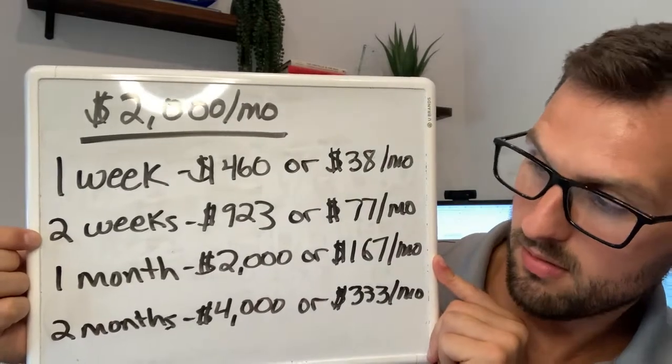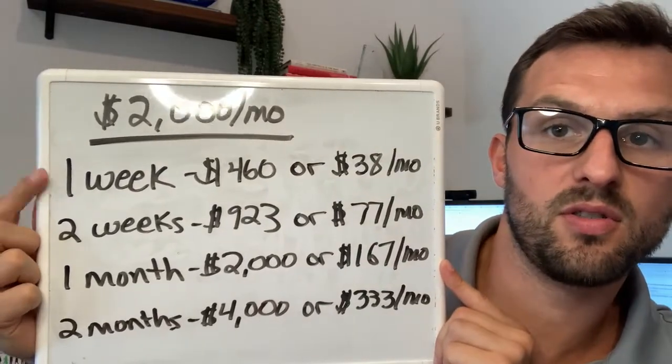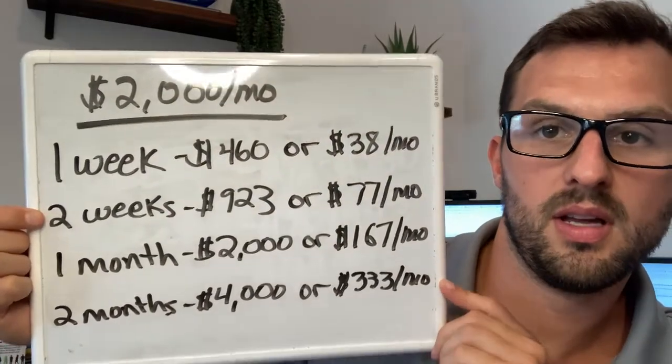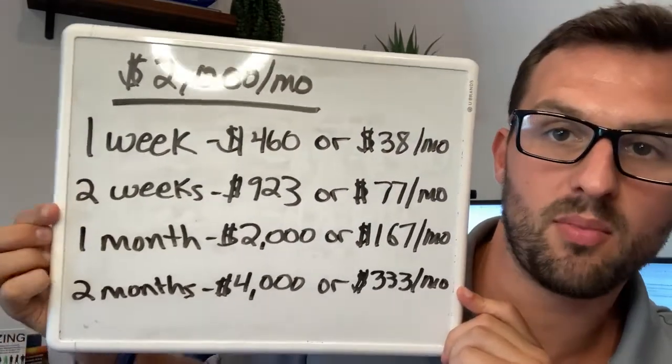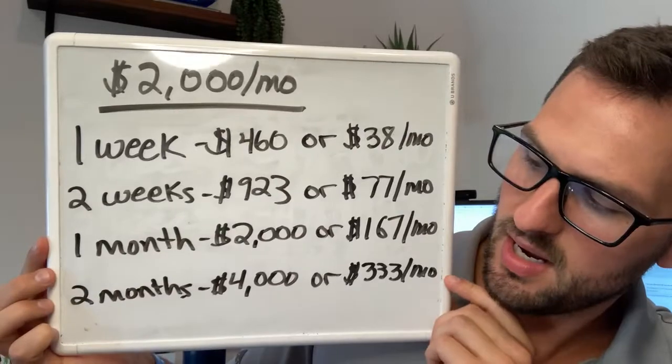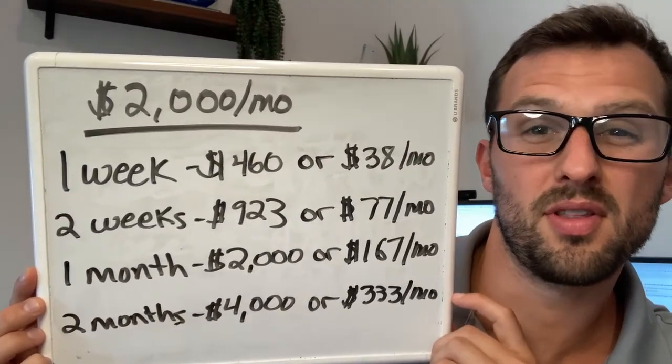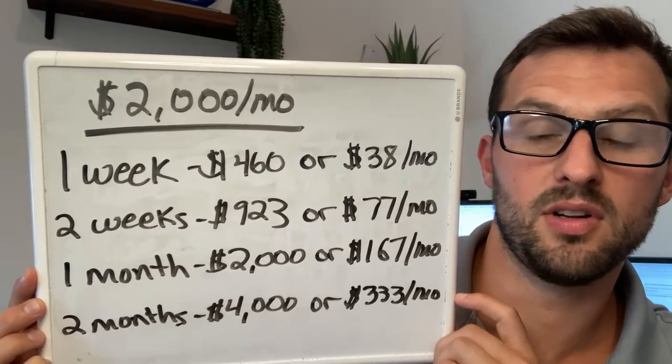For a month, that's $2,000 — obviously you're missing the full month's rent — which works out to $167 a month over the lease. And obviously we never want to see a property sit for two months, but if it does, over the course of that first 12-month lease you're losing $333 a month. That's a lot of cash flow.